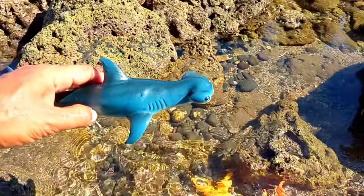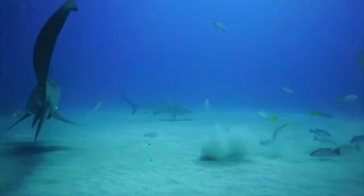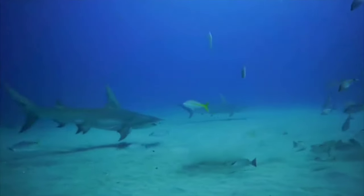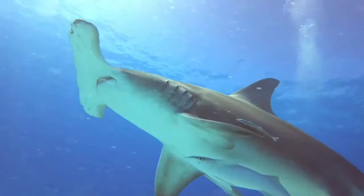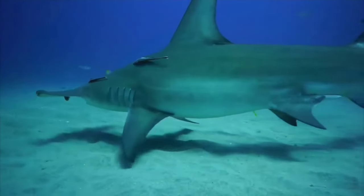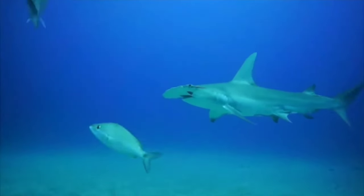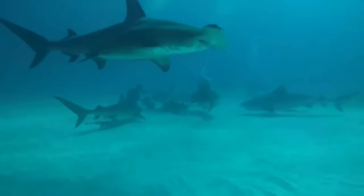This is a hammerhead shark. Hammerhead sharks actually consist of nine species. Eight of them belong to the genus Sphyrna, while one species called the winghead shark belongs to the genus Eusphyra. Each species of hammerhead shark varies in size — some do not reach a meter, but there are also those that can grow more than six meters.